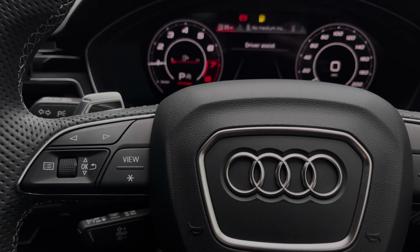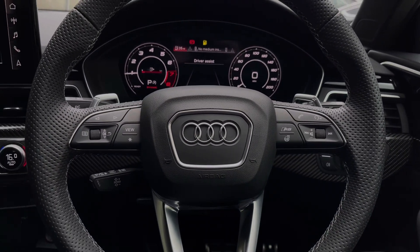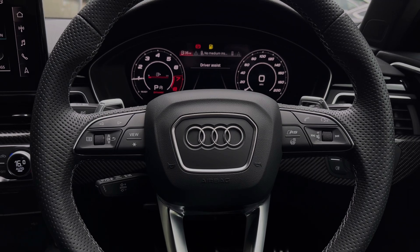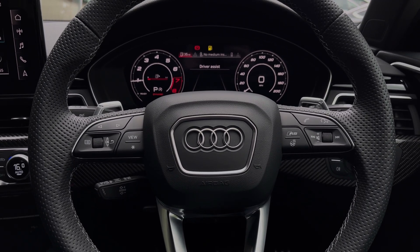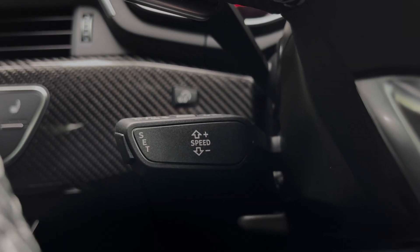The buttons located on the steering wheel keep many of the commonly used functions right at the driver's fingertips, so you can easily keep your attention on the road ahead. This car's cruise control system is controlled by the cruise control stalk and it's perfect for those longer motorway journeys.